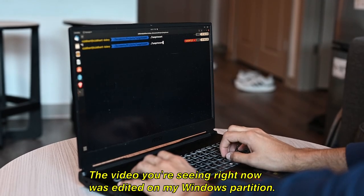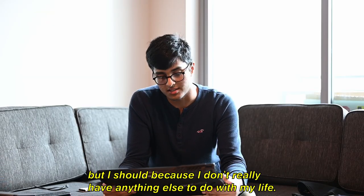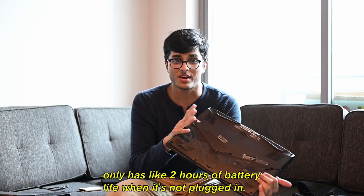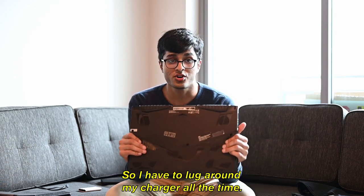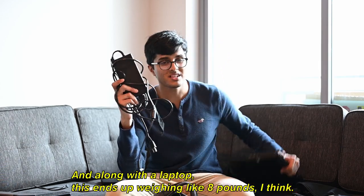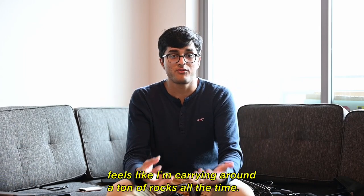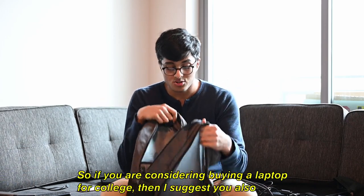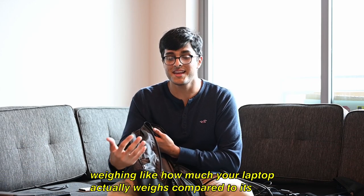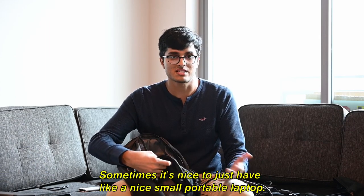My Windows drive I basically use for gaming and video editing — the video you're seeing right now was edited on my Windows partition. The bad thing about this laptop is it only has about two hours of battery life when unplugged, so I have to lug around the charger all the time, and the charger is very fat. Along with the laptop it ends up weighing around eight pounds, which is horrible on my back. If you're considering buying a laptop for college, I suggest weighing performance against portability — sometimes it's nice to have a small, portable laptop.